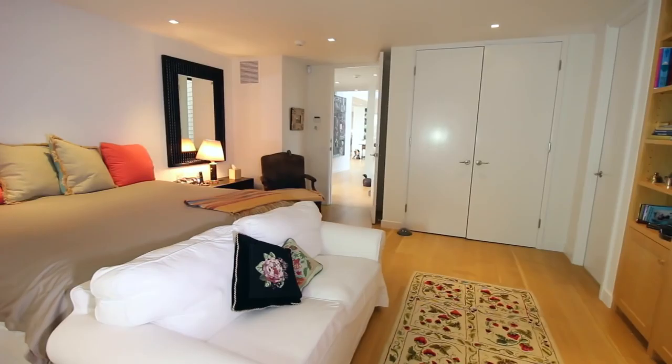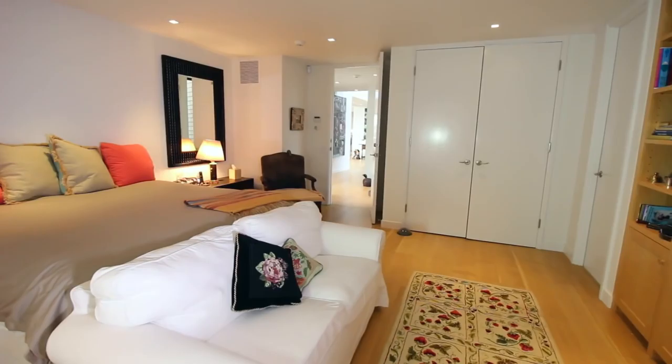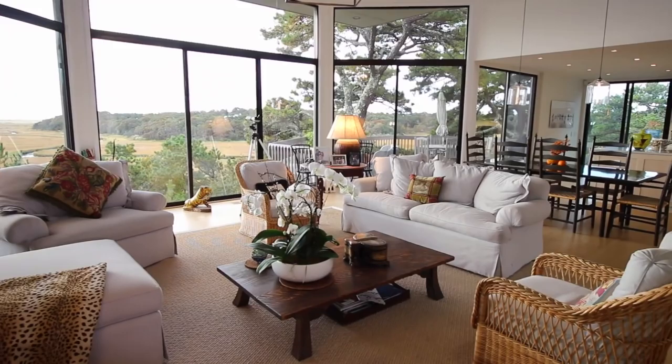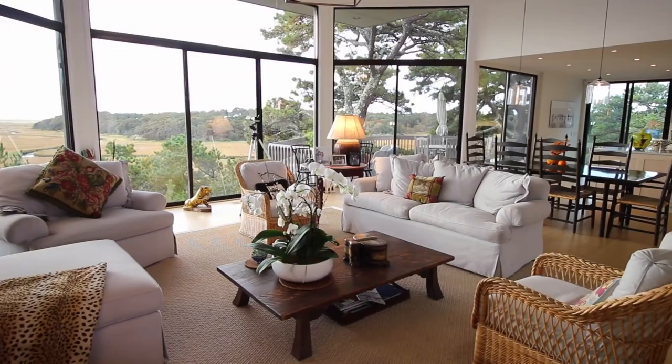Both first- and second-floor master suites. Entertain in this wide-open floor plan swathed in a wall of east-facing glass with sweeping views of the ocean and marsh.